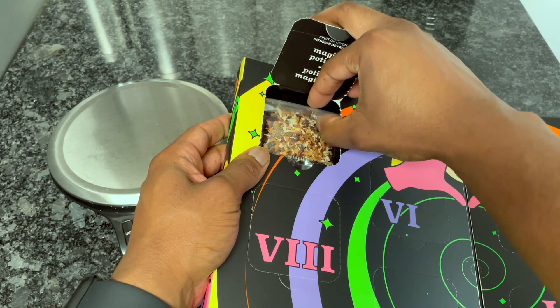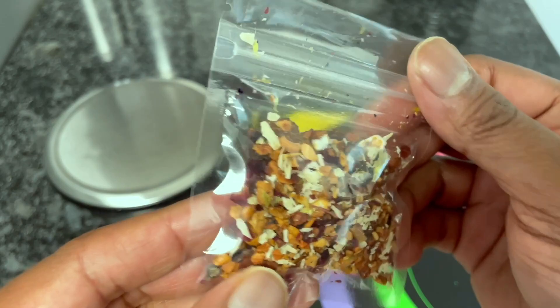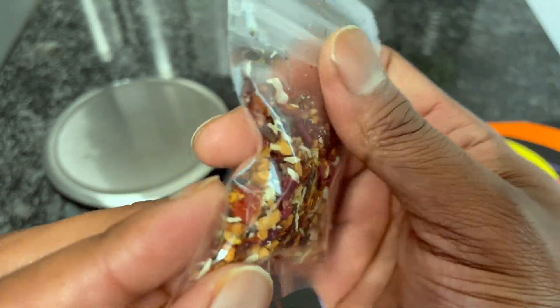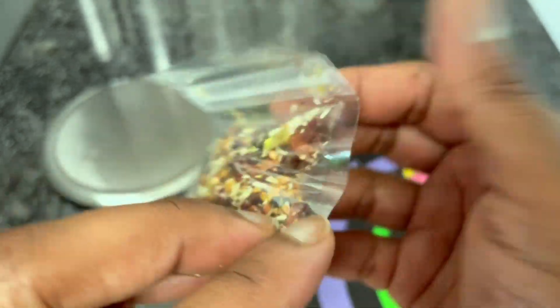Day five: we've got Magic Potion. I do have a review on Magic Potion as well, so check the links if you want to know my thoughts on that. Here is Magic Potion up close.